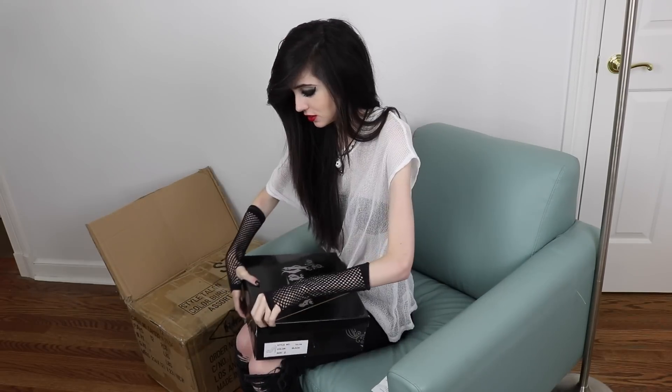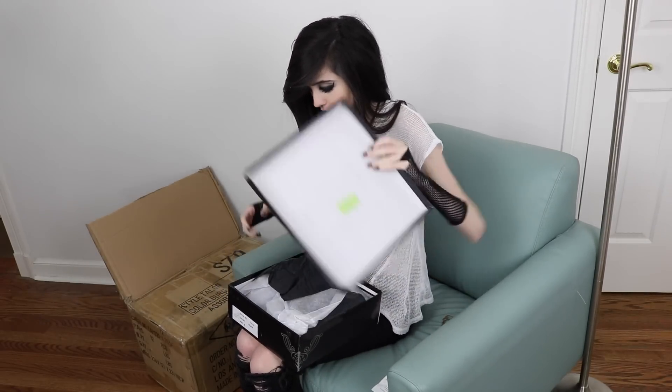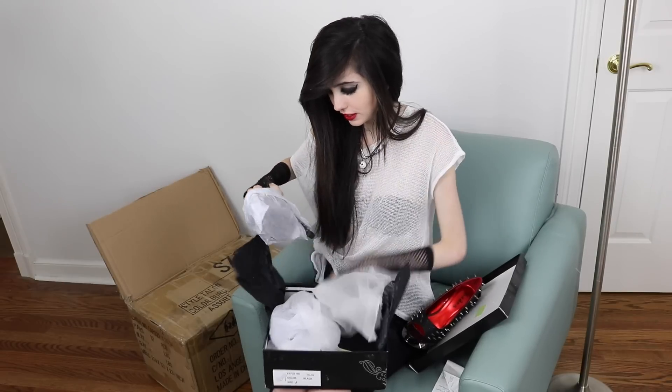Hades has such cool boxes. These still all have the elastics on them because I never opened them. I'm so bad at opening these.